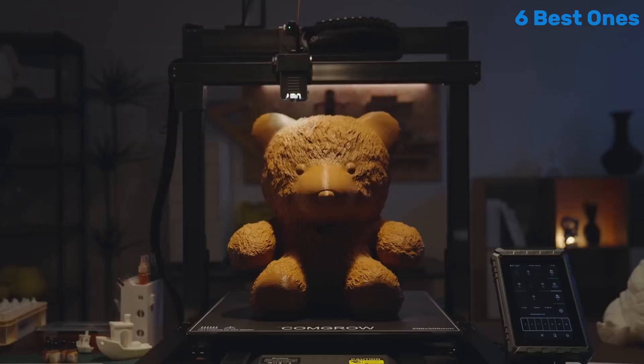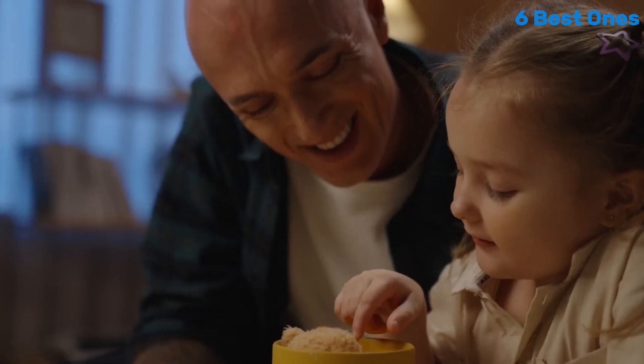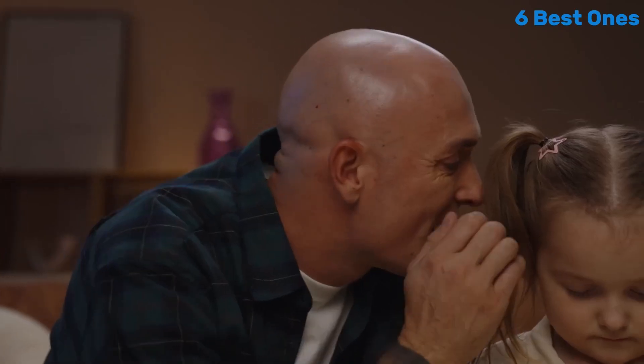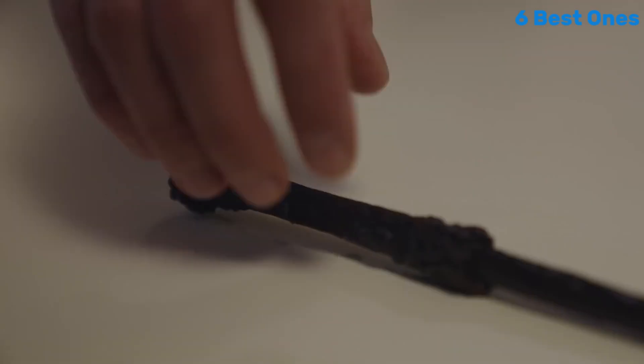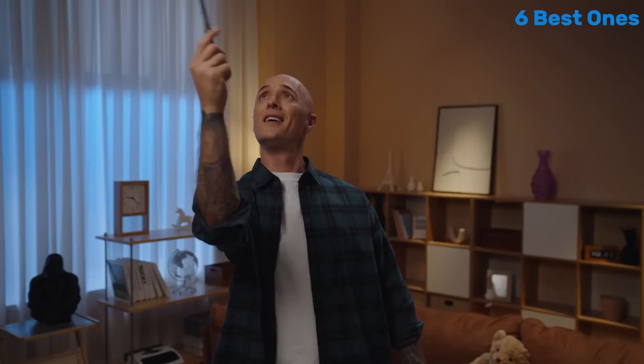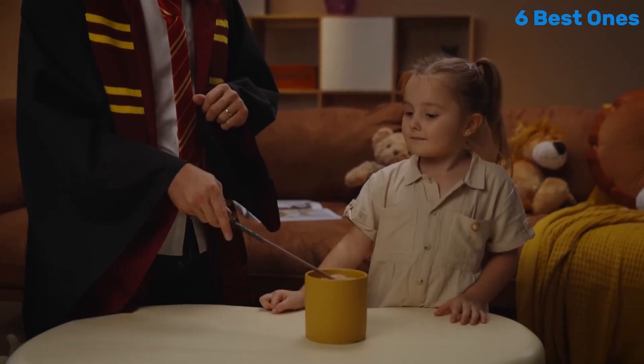So let's get started. Number 5: the Sovol T500 stands out as an impressive machine that caters to both beginners and experienced users alike. After extensive testing and usage, we can confidently say that the Sovol T500 offers an exceptional balance of performance, ease of use, and affordability.